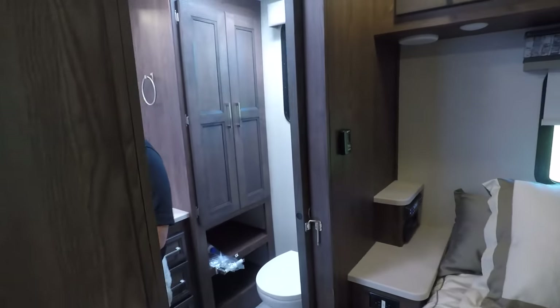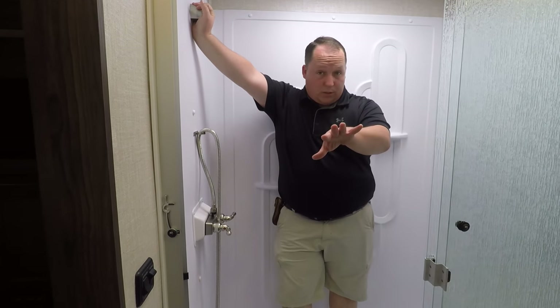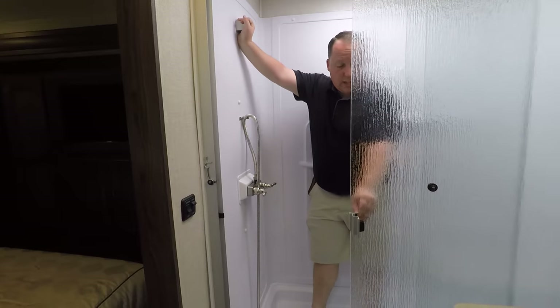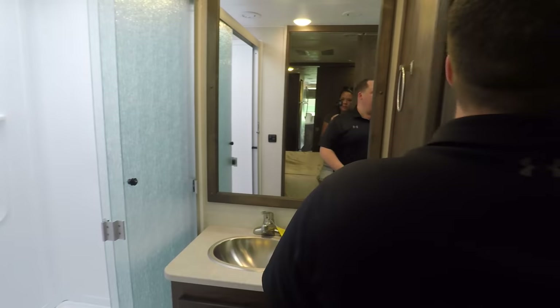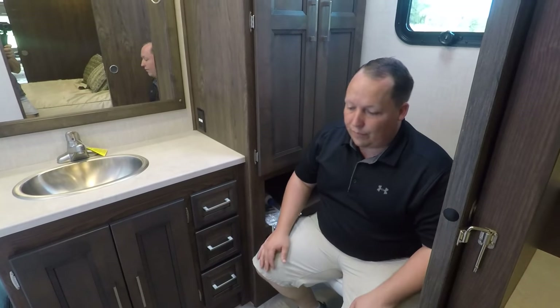Finishing up in the master bathroom — this is an incredibly big shower with a glass door. I used to sell Miranas and the old ones did not have a shower this size; it's absolutely incredible. You have a nice mirror, storage right there, and look at how much leg space you have in there. Very, very nice.